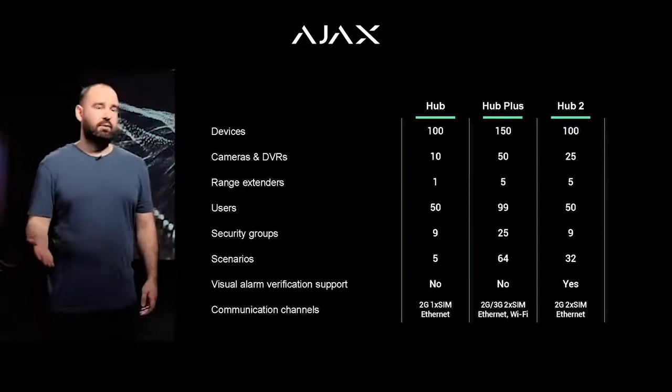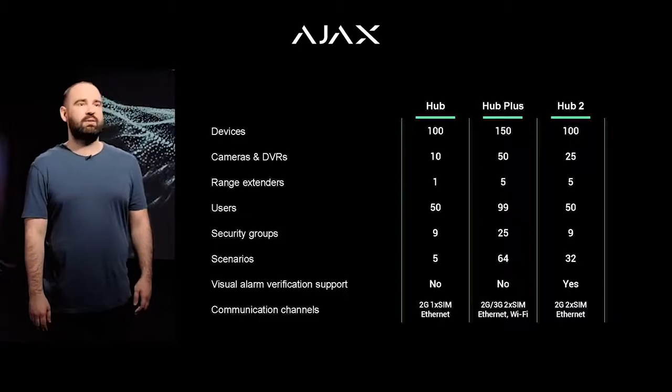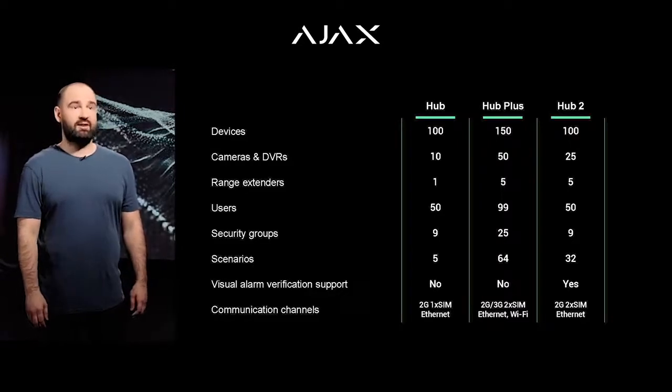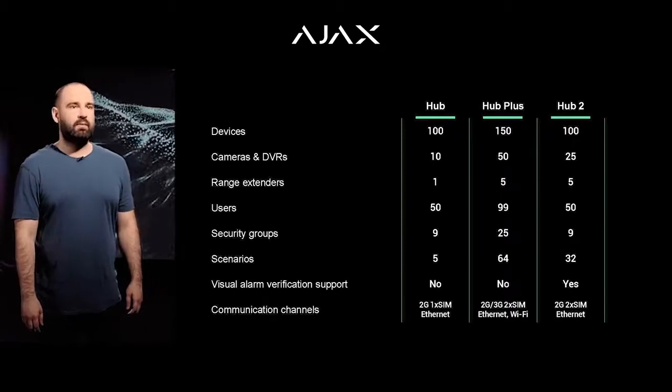Basically, Hub 2 is a basic second-generation model — it's a hub, but with added photo verification. Of course, we couldn't imagine a basic model for 2019 without automation. Hub 2 featured 32 scenarios, which is quite enough to cover the security needs of a private house or a mid-sized office.